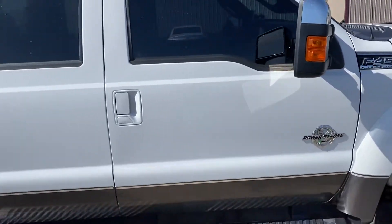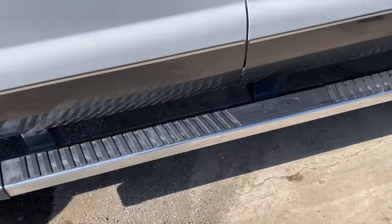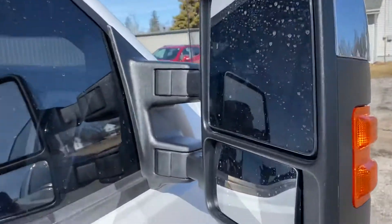Here's a good shot of your first quarter panel. Don't see any dings, dents, or scratches. Obviously you do have the chrome running boards. I have the tow mirrors as well.